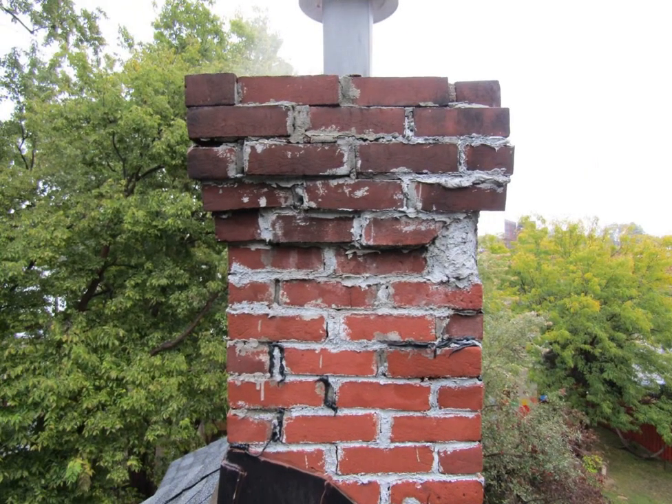This is what 17 tubes of caulking will get you. This is not how you repair a chimney. Another term for this would be called tuck caulking — that's one we made up. It's where you use caulking in place of tuck pointing. That's not how you fix a chimney, but that's how someone chose to fix it.